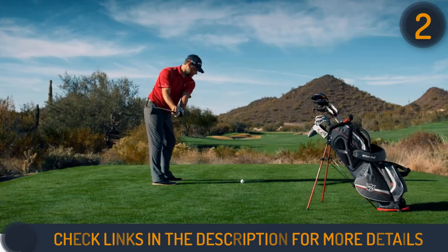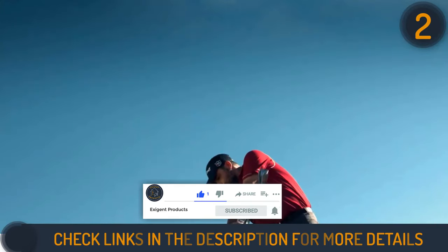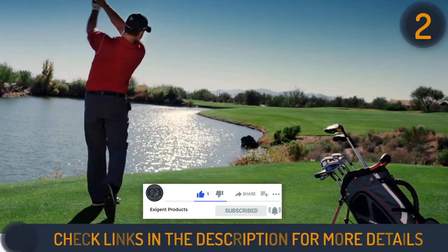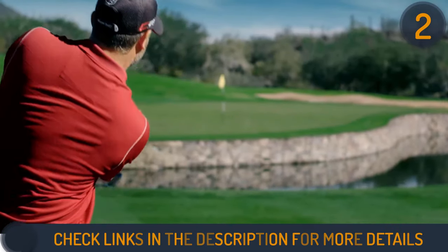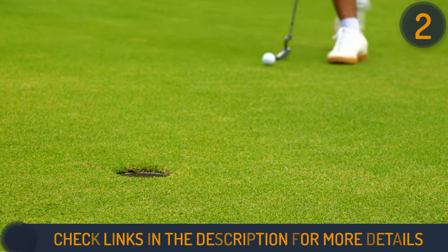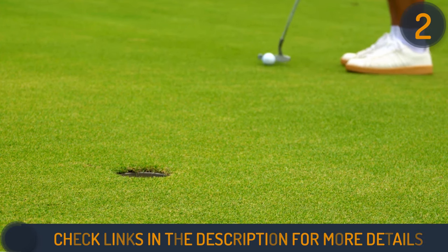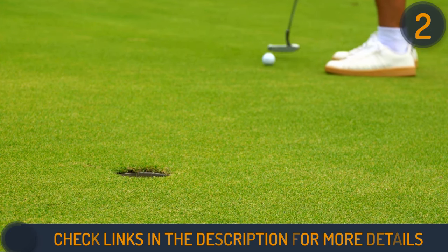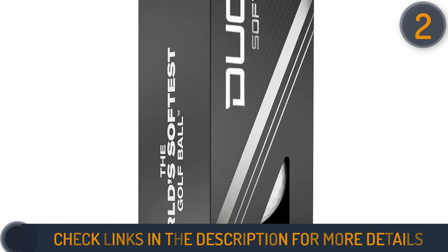Tested on the course, the Duo Soft delivered towering trajectories across all clubs, offering a soft yet springy feel upon impact. Impressively springy off the putter face, it provided a satisfying connection on the greens. With its affordable price tag and vibrant colour options, the Wilson Staff Duo Soft stands out as a top-value golf ball, exceeding expectations for both feel and performance.